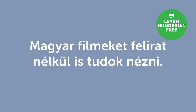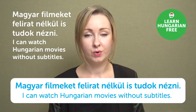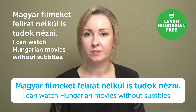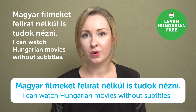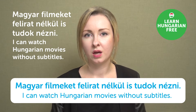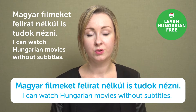"Magyar filmeket felirat nélkül is tudok nézni." — I can watch Hungarian movies without subtitles. To be able to watch Hungarian movies without subtitles, you have to be pretty much on a native speaker level. It's a good challenge to test how fluent you are — watch a movie without subtitles, then have a discussion with your friends about it afterwards. That could be really good practice.